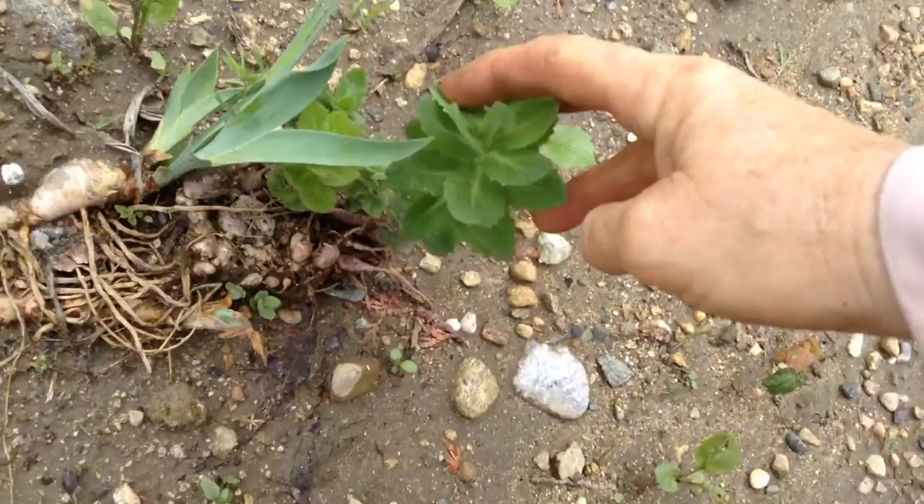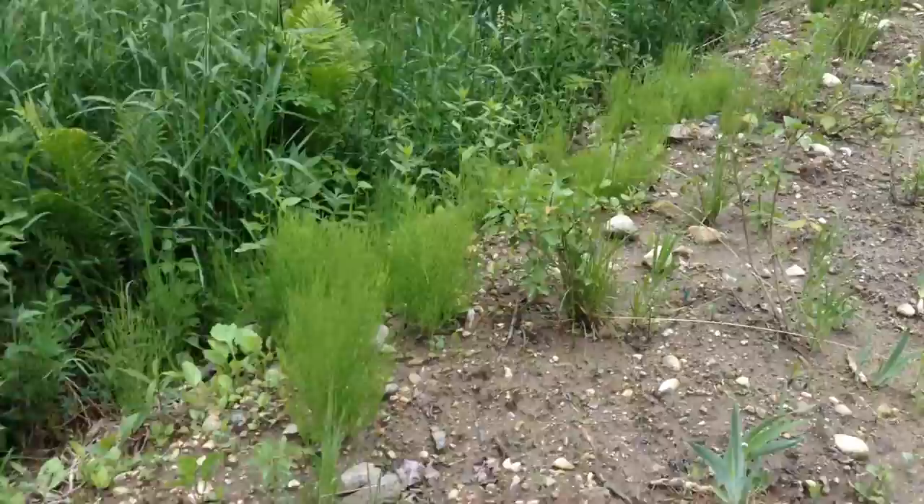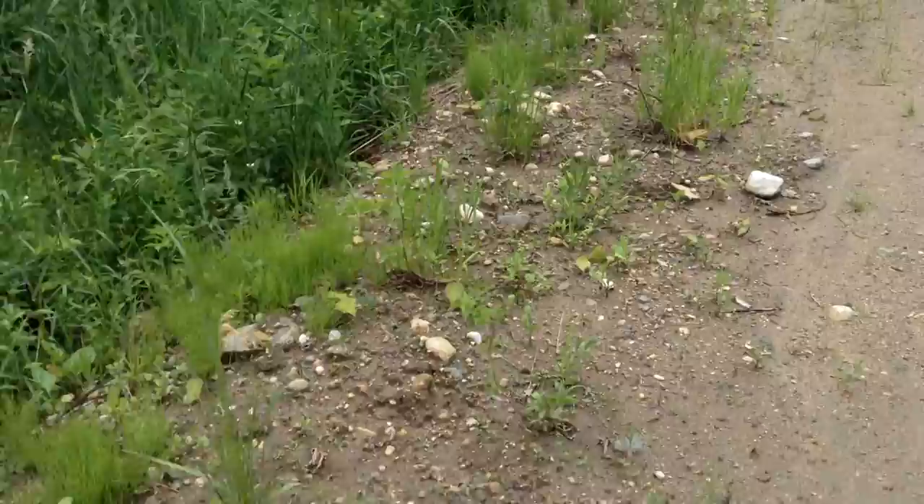Remember I made those clay bombs? I put some seeds in a ball. This sedum root was in with the other roots when I threw them down here. There's a little lilac. We need these lilacs to grow to give privacy from the road.